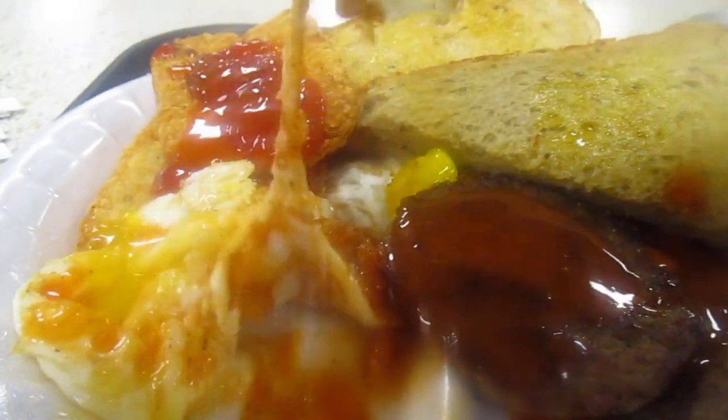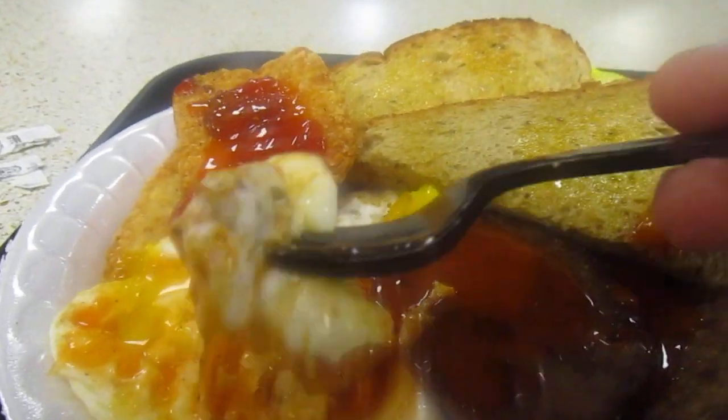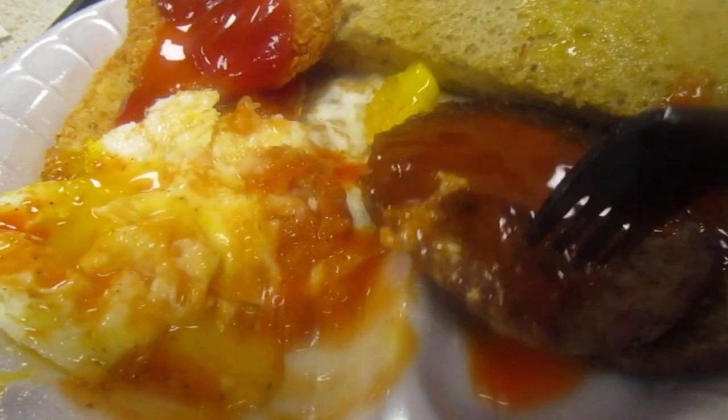Got eggs — got them over medium the way I make them. Mmm, very good.